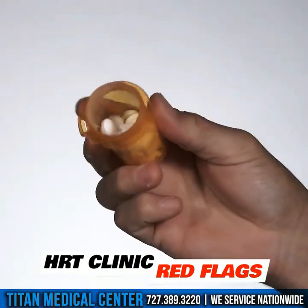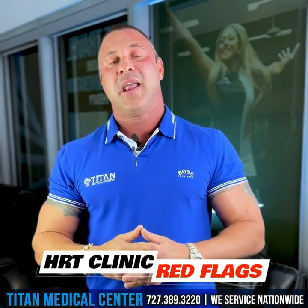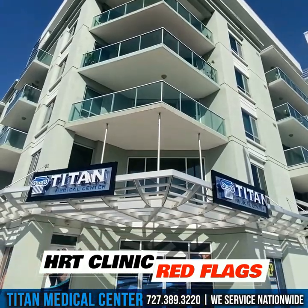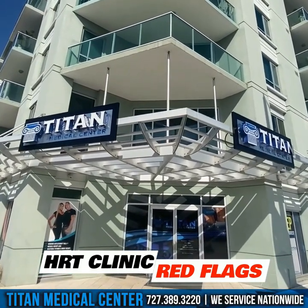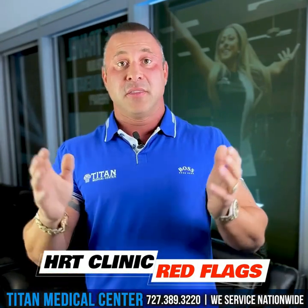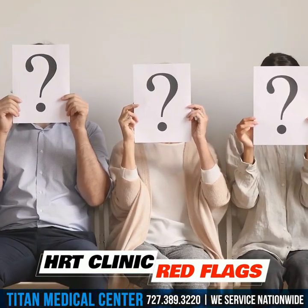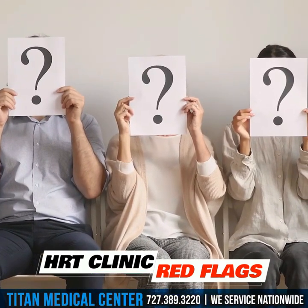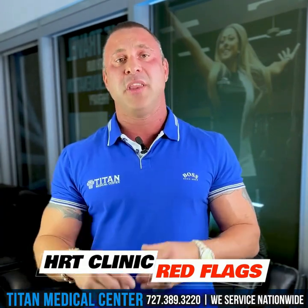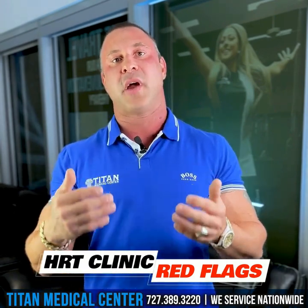He didn't know he had other options out there, and that's what I want you guys to know. There are other places like Titan Medical Center that will only do a one-month therapy package for you, so we know exactly what's going to work for you. Some medications might hit differently for you than for somebody else — somebody might need a different dosage or a different transportation rate. You want to make sure you have the knowledge behind you to know what is right and what's wrong.